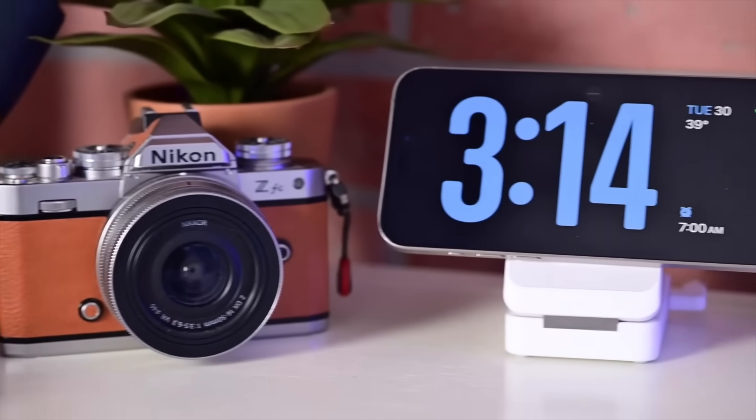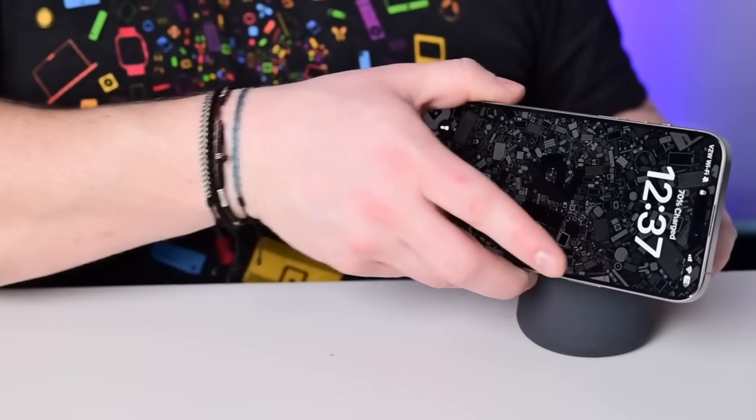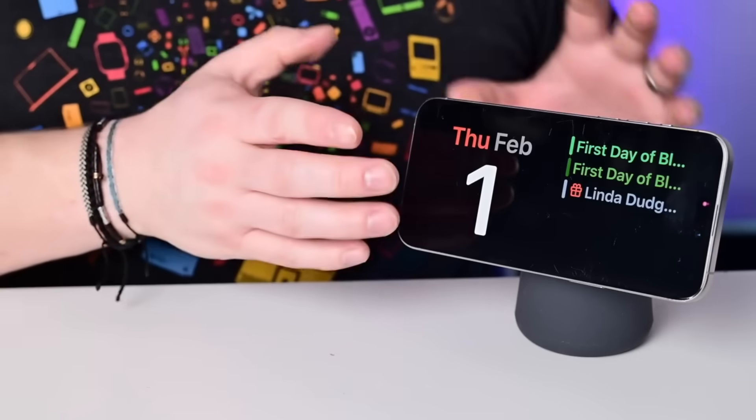Standby mode first arrived on iPhone with iOS 17. In this video, I'll go into how it works before going into my favorite apps.